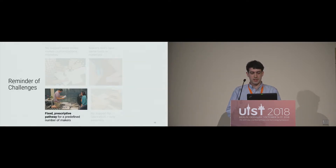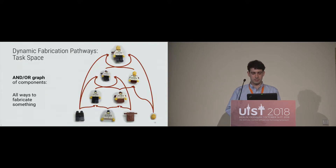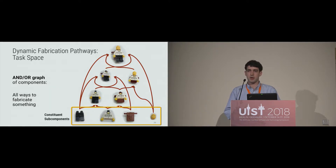The first problem was that instructions have a fixed prescriptive pathway for a fixed number of makers. Automatics proposes dynamic fabrication pathways. Rather than representing tasks as a fixed sequence, we represent them as a task space — an and-or graph of components — which encodes every single possible way something can be fabricated. For example, with this Lego man, we can see all constituent sub-components, and for one particular step there are two ways to reach it: connect the legs to the torso with backpack already on it, or put the backpack onto the torso which is already connected to the legs.